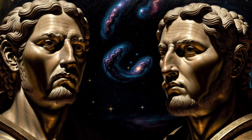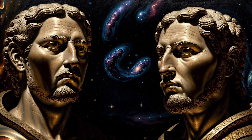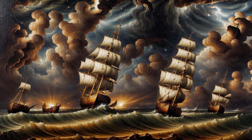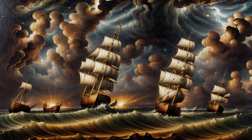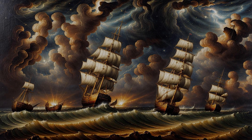The Antikythera mechanism is more than just a relic. It's a whisper from the past — a reminder that progress isn't always linear. Sometimes, the future is buried beneath the waves, waiting to be rediscovered.